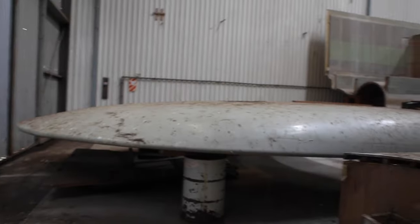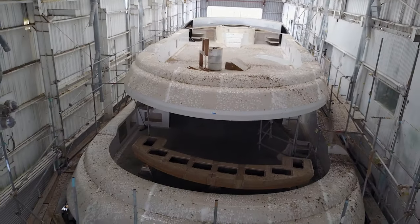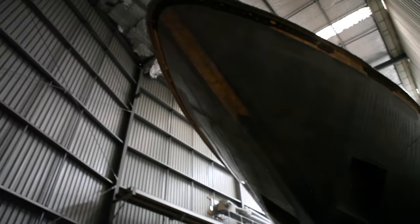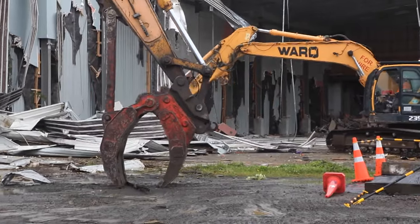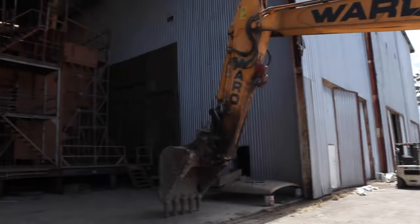Three unfinished super yachts were left on site. Once Ward Demolition received the job, they legally belonged to us with rights to salvage. Two of the super yachts weren't this far along in the build and it was impossible to find a buyer for them. Unfortunately, they had to be demolished.